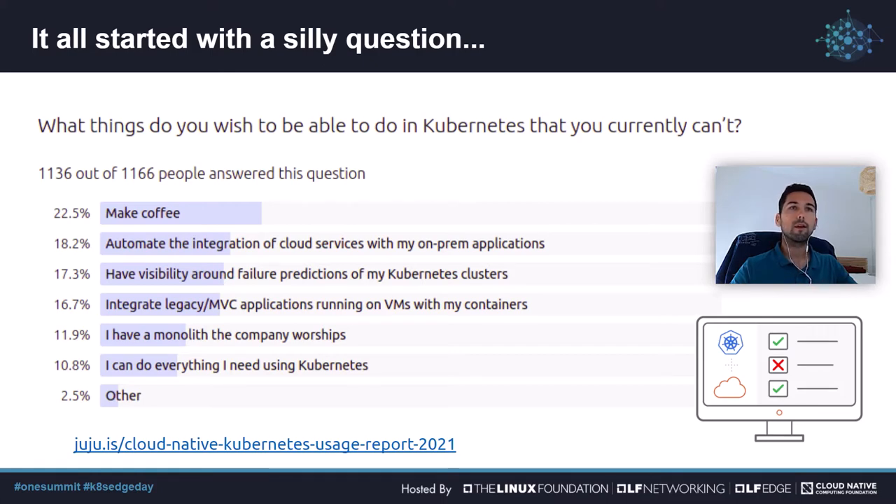Then we started thinking about this as a story: Kubernetes, cloud-native, coffee. If we were to make coffee using Kubernetes, how would we do it? And how could we leverage cloud-native technologies and Kubernetes operators to build an open-source, multi-cloud, Kubernetes-loving coffee machine? That sounds like unnecessarily overcomplicated fun.